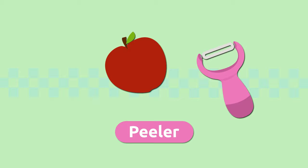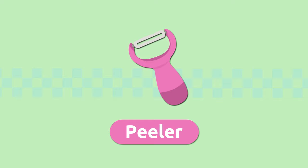Peeler. A peeler is a special knife we use to peel fruits and vegetables more easily. Peeler.